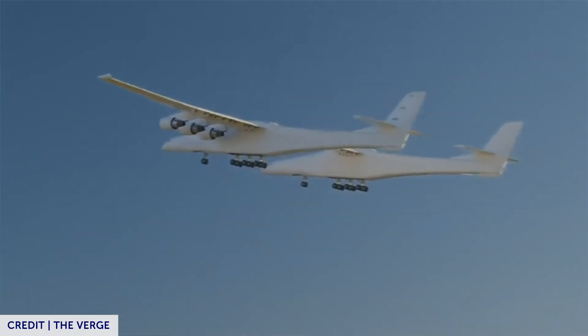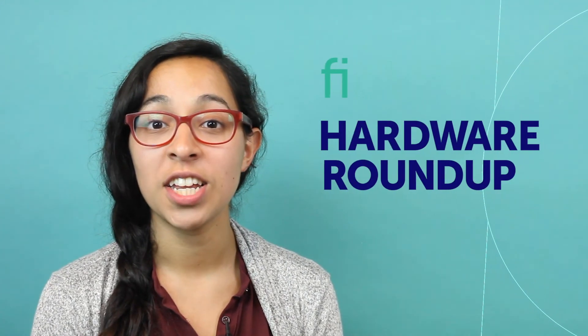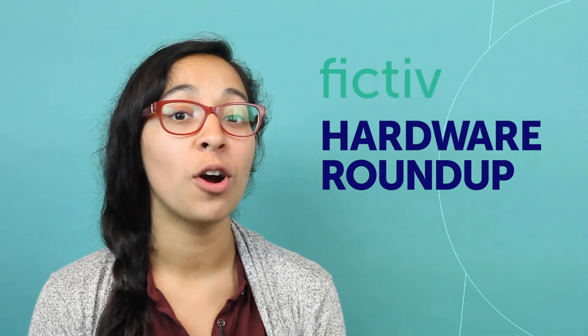Lastly, here's a clip of the Strato launch, the world's largest airplane taking flight for the first time. Don't forget to share this video and subscribe below for more hardware knowledge.